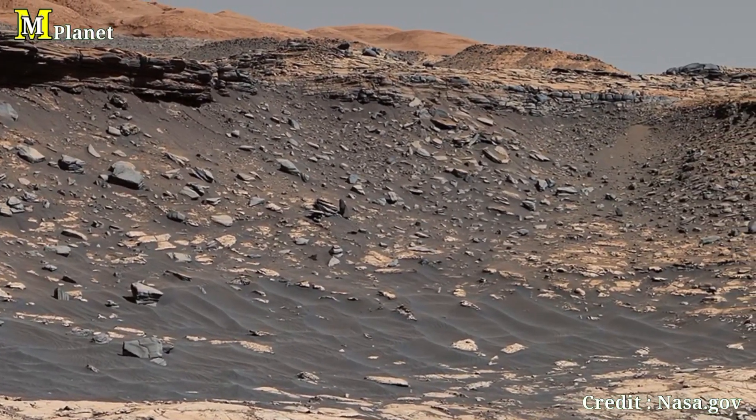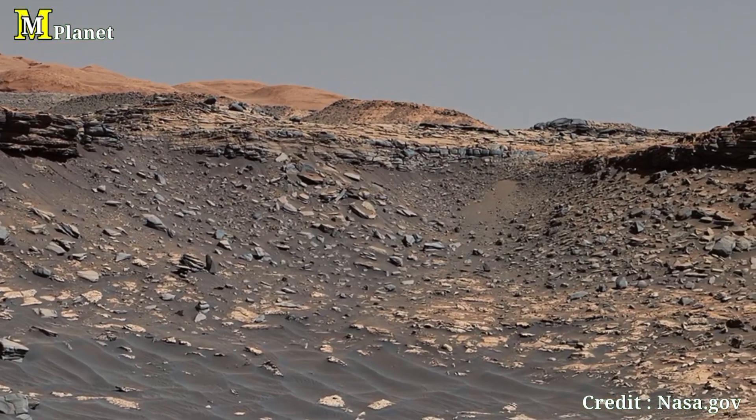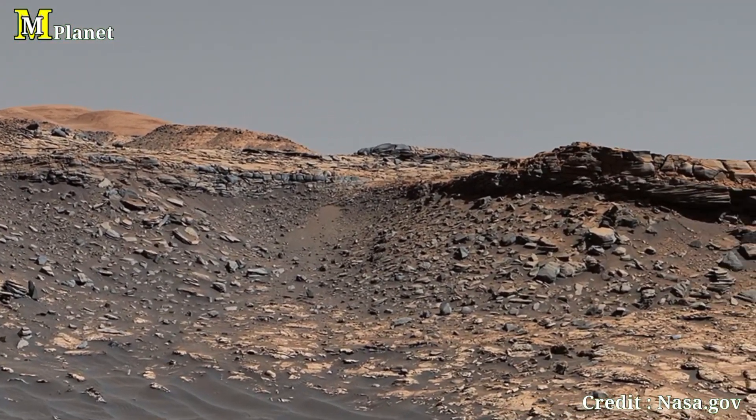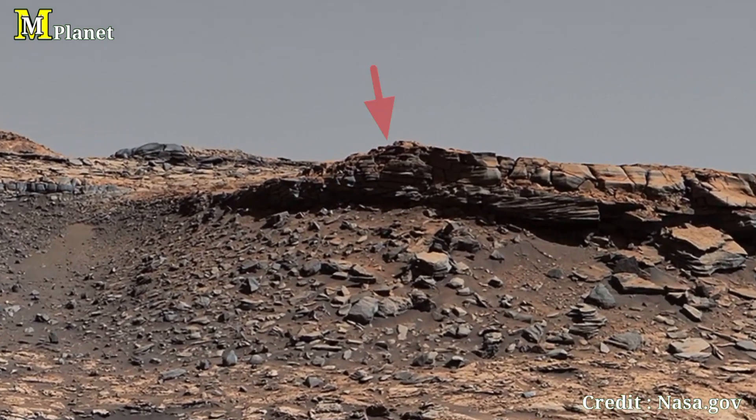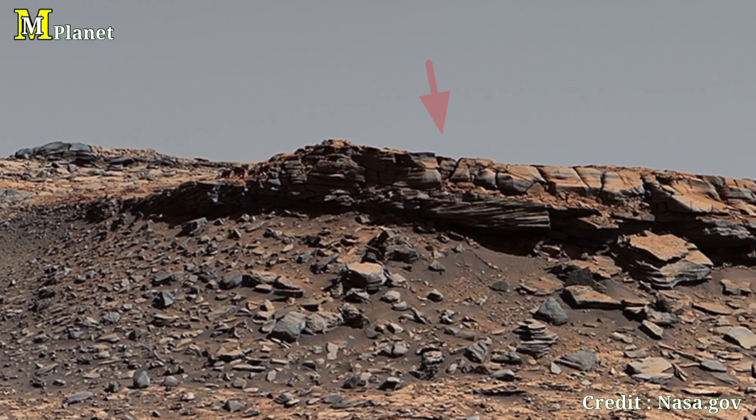Now our focus shifts to the right foreground, where we see the towering western buttes. This isolated rock formation is a key feature in the landscape. Buttes like this one form when soft surrounding materials erode away.